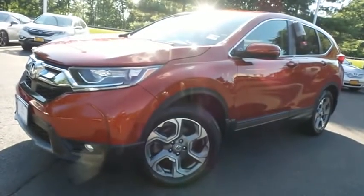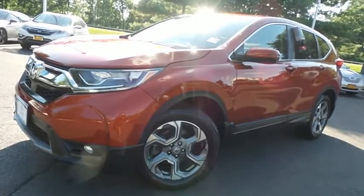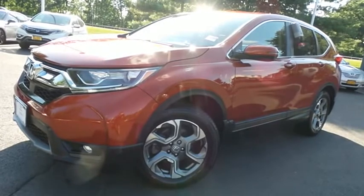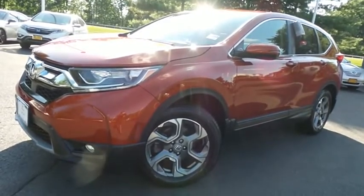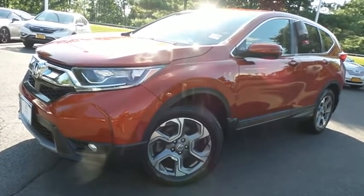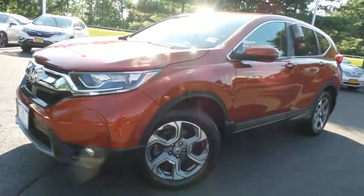Come down to Honda of Nanuet today and test drive this gorgeous 2017 certified pre-owned Honda CR-V EX all-wheel drive with Bluetooth, reverse camera, Honda Sensing collision prevention, heated front seats, 18-inch alloy wheels, turbocharged engine, and only 29,000 miles.